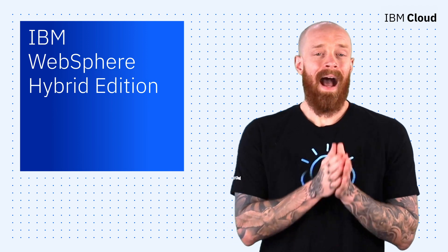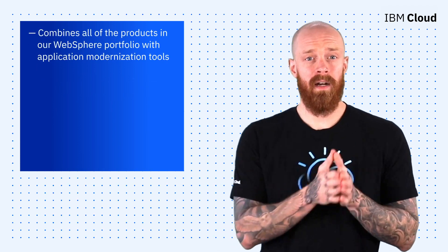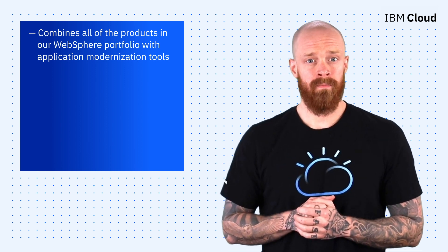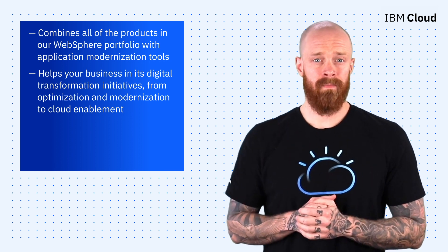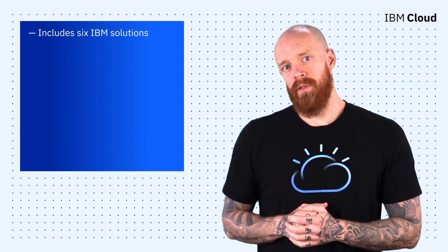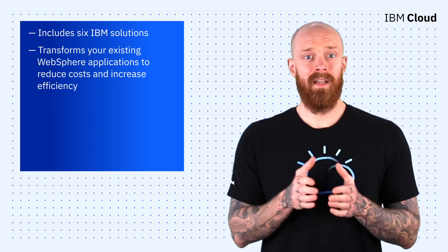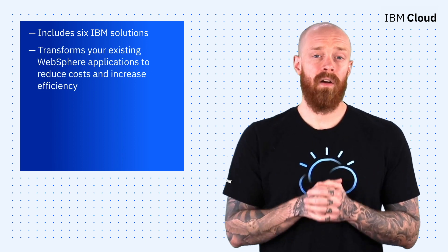To finish things up today, I want to feature one more new offering: IBM WebSphere Hybrid Edition. It combines all the products in our WebSphere portfolio with application modernization tools. The goal is to help your business in its digital transformation initiatives, from optimization and modernization to cloud enablement. It includes six IBM solutions, and the combination gives you the ability to transform your existing WebSphere applications to reduce costs and increase efficiency across your businesses.